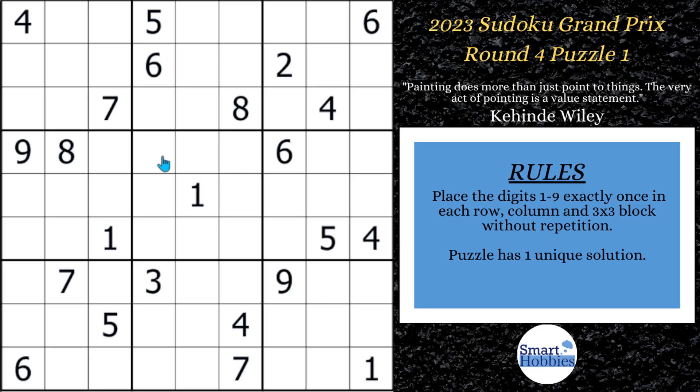Greetings, friend. I will show you how to solve this puzzle from the Sudoku Grand Prix using pointing pairs. The last time I use them is when it gets a little tricky. You do need to watch to that point if you want to solve this puzzle. Click below if you want to give it a go. With that, it's solving time.